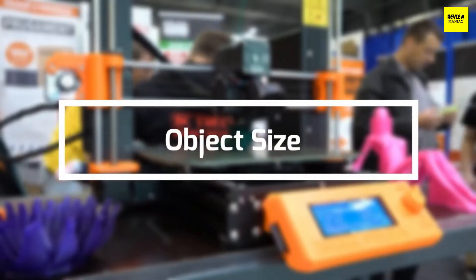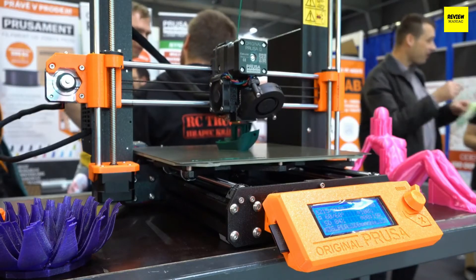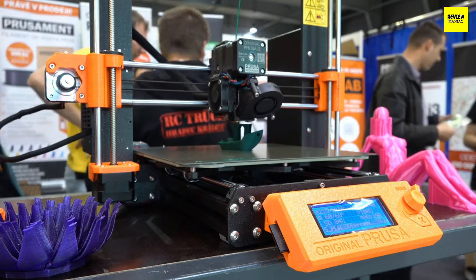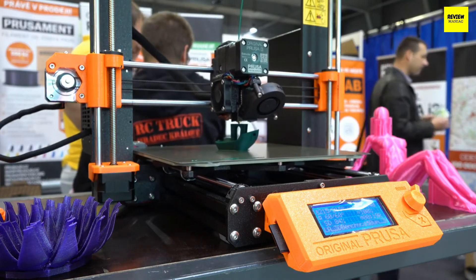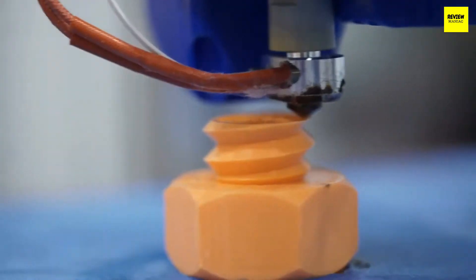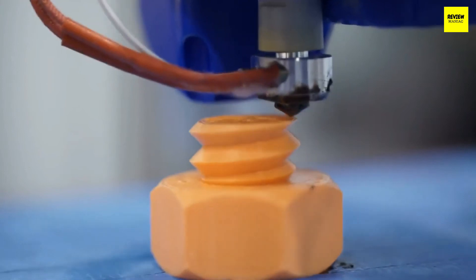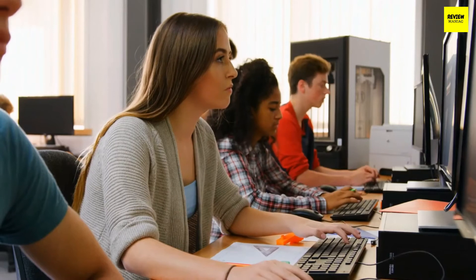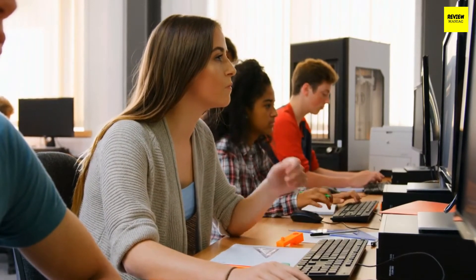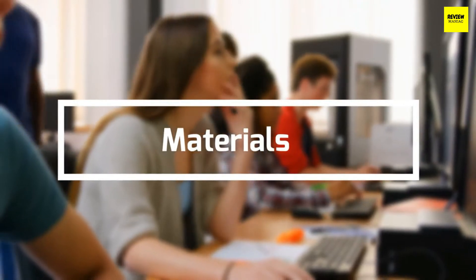Secondly, object size. The size of the objects you want to print is another key factor. The workspace of a 3D printer will give you a good idea of what size objects you can print. You can't expect really big objects with consumer-based 3D printers, but some large printers can't do smaller work either. Most 3D printers in the market have an area spanning six to nine inches square, but there are smaller and larger exceptions.